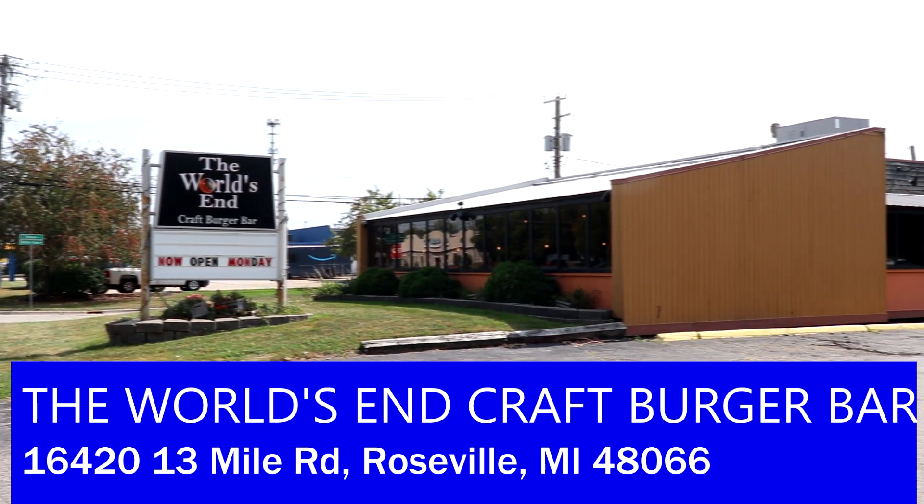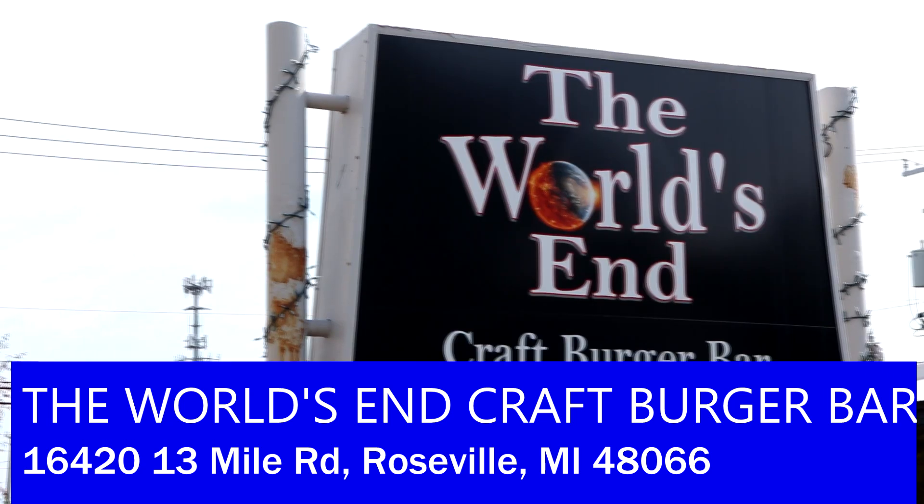We're here at our second restaurant, another place you guys asked me to check out from a choice of three different restaurants in Macomb County. This is the World's End Craft Burger Bar located in Roseville, Michigan along 13-Mile Road — although technically closer to Fraser because if we crossed the road we'd be in Fraser. This restaurant is located between Hayes and Groesbeck Highway and is famous for their burgers. It's also a bar with both a bar area and a dining area. On a game day like today with the Detroit Lions playing, it's a great spot to go for a drink, a burger, and a game.